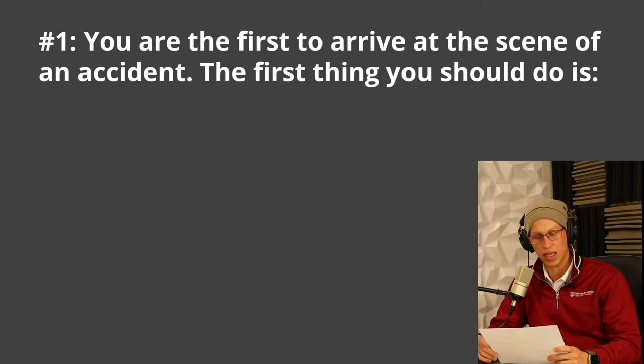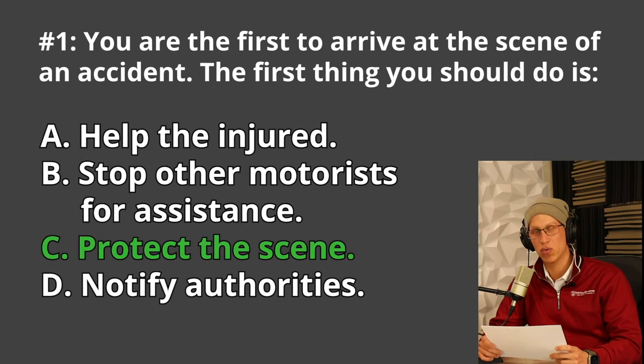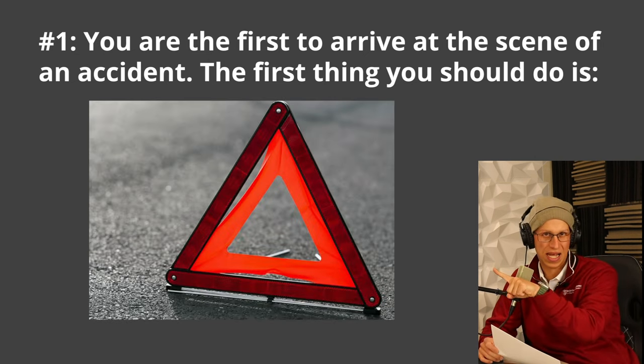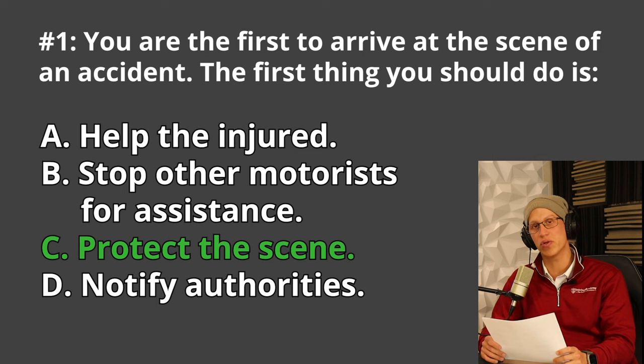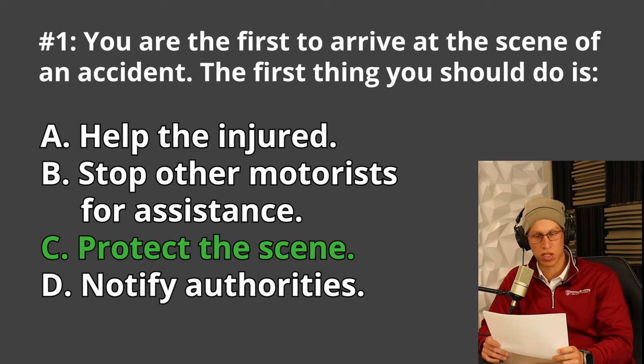The first question: you're the first one on the scene of an accident. The first thing you should do is A. Help the injured, B. Stop other motorists for assistance, C. Protect the scene, or D. Notify authorities. The correct answer is C, protect the scene. If you're a tractor trailer driver, you'll have three triangles to help protect the scene. If it's super dangerous, you may want to use your vehicle to protect the scene as long as it's not impeding traffic. Step two is to notify the authorities.